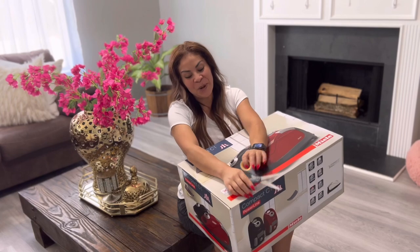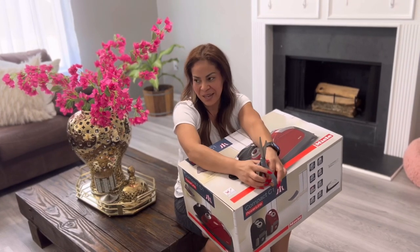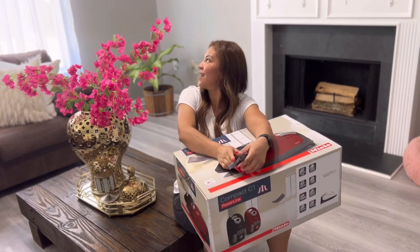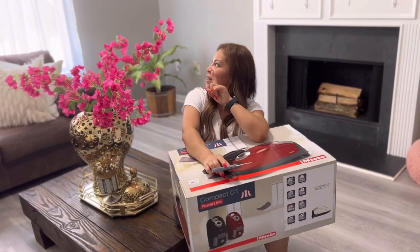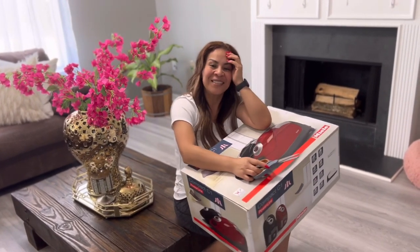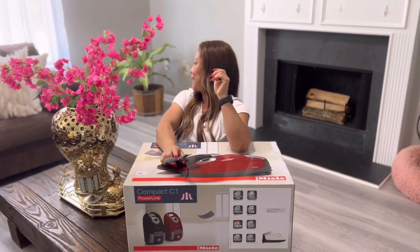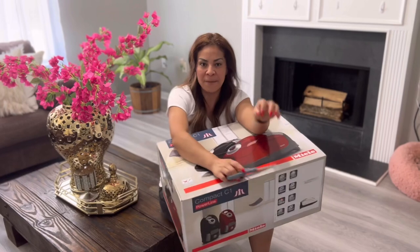Hola mis amores. Como ya vieron, andábamos limpiando. Mi Karen andaba limpiando la cocina, mi esposo me ayudó a traer la escalera. Ya cambiamos el cortinero, esta es la tercera vez y de todos los modelos agarré largas, pero se miran bien, muy bien.